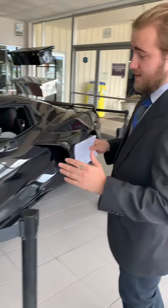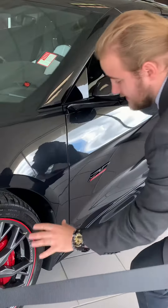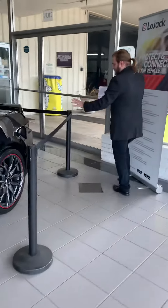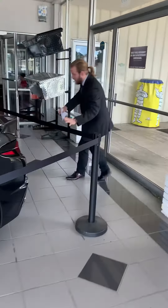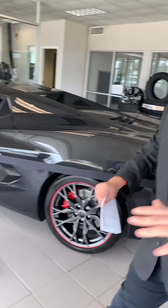So everything about the outside of this vehicle, from the custom Z06 badges on the side, to the red accents and calipers on the tire, all the way around to this nice, pretty ventilated pattern on the rear with the quad exhaust, it gives you a feeling of straight performance.